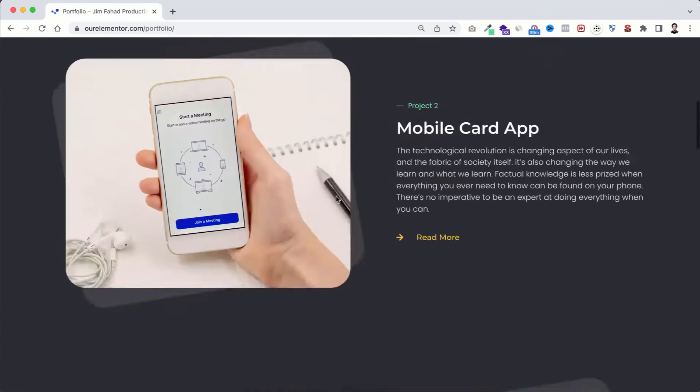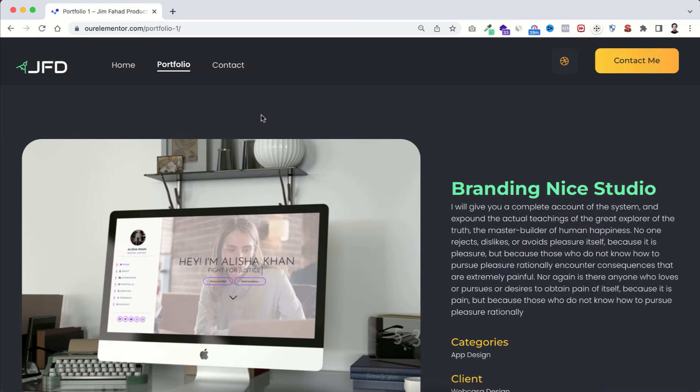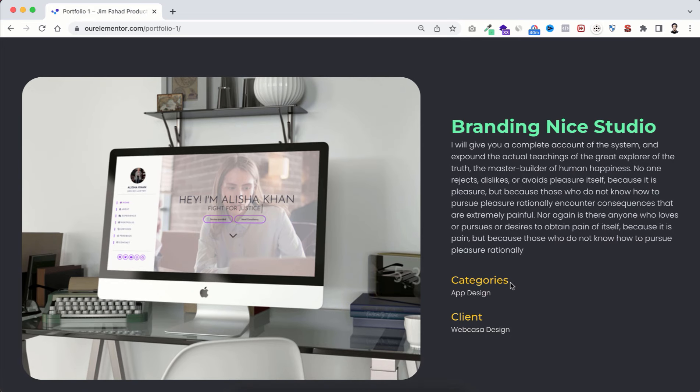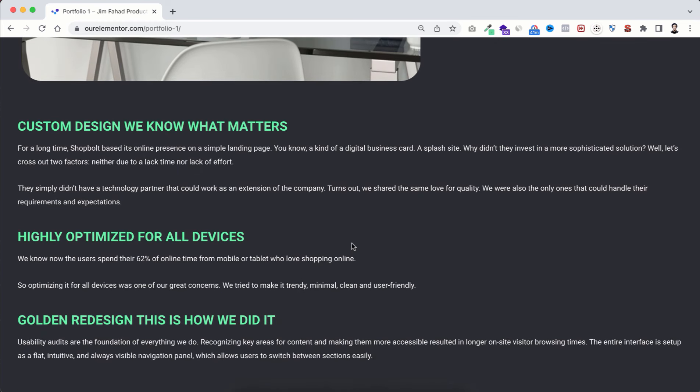If anyone clicks on a single project or portfolio, that takes them to the single portfolio page where you can share more details — like the project category, the client's name. If you worked for a big brand or company, you'll want to show that off. You can also write case studies about the specific project.